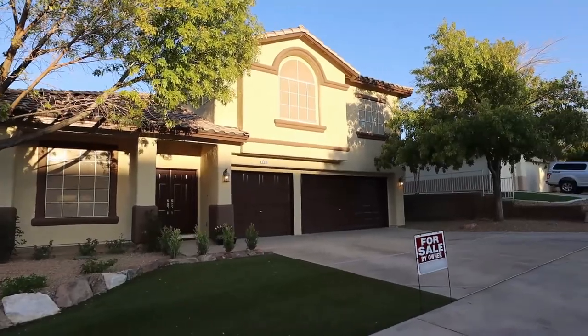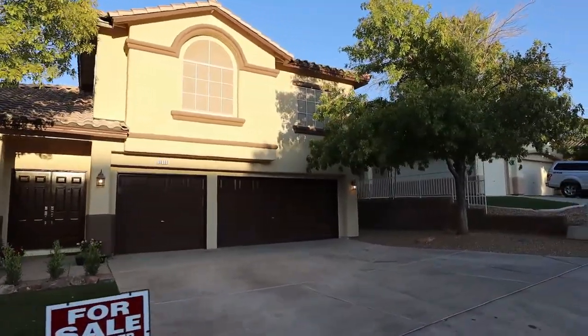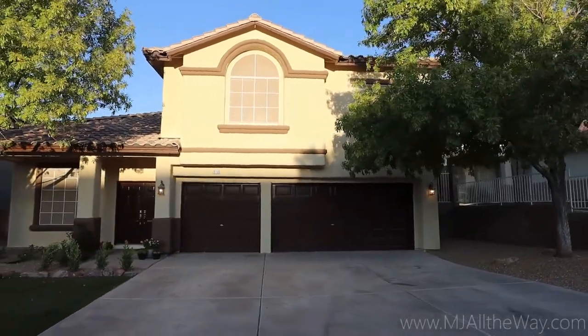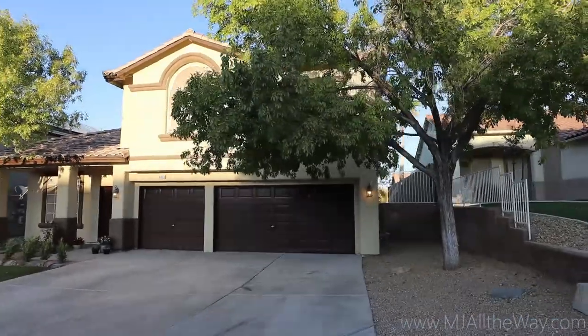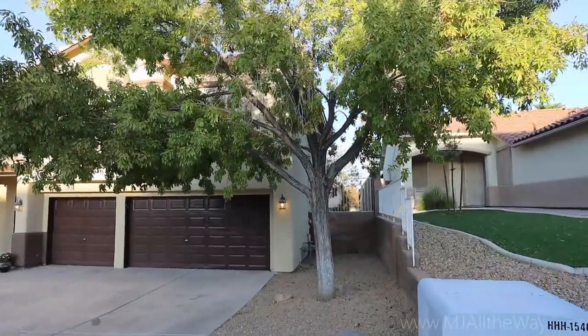All right guys, welcome. We have arrived out in Henderson, Nevada. We're going to take a look at this for sale by owner today. This owner bought this home and he refinished it — basically all but the house itself is brand new. I really hope you enjoy this tour. I really enjoyed walking through this one. He did an immaculate job.